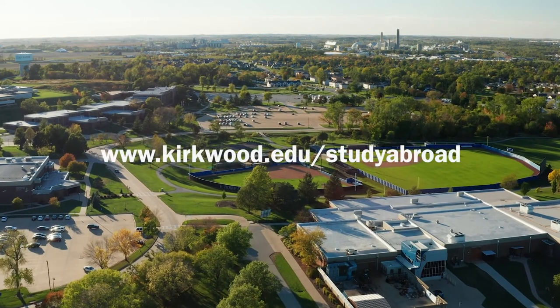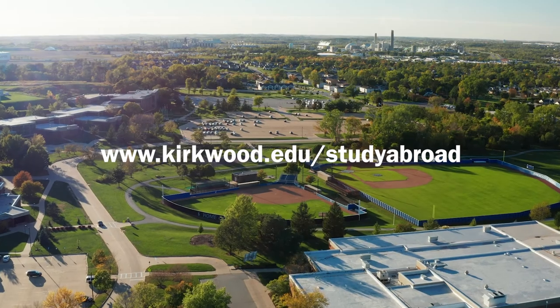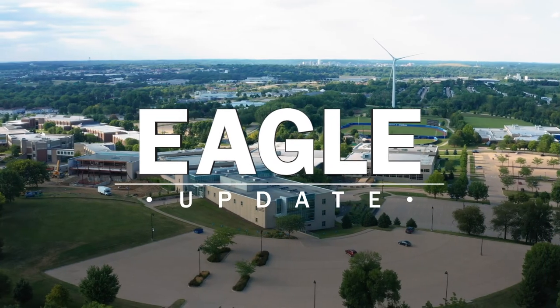For more information about all the study abroad opportunities at Kirkwood, go to www.kirkwood.edu/studyabroad. This has been your Eagle Update for September 2022.